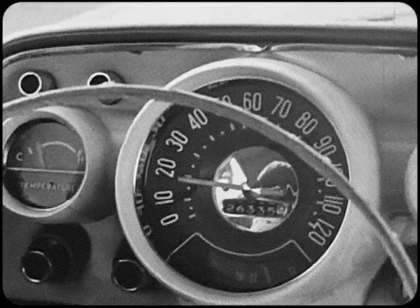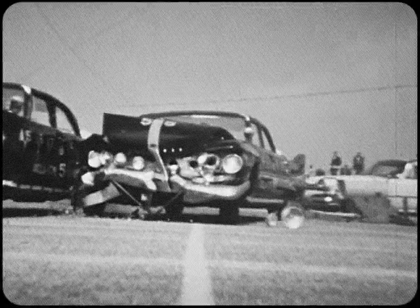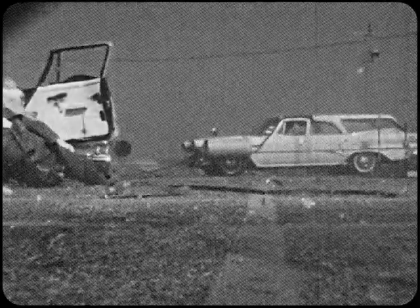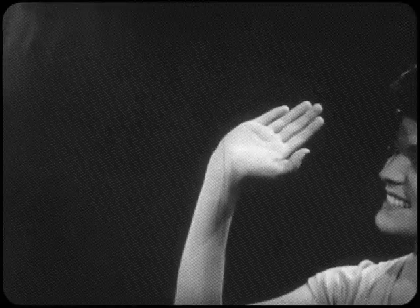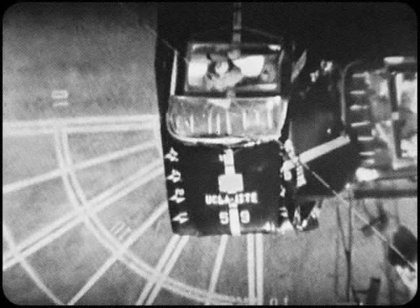But here's what happens when two cars meet at 20 miles an hour. If you were thrown out of the car — in the 40 miles per hour experiment no seat belts were used — and this shows what happens when your car is stopped by a collision.